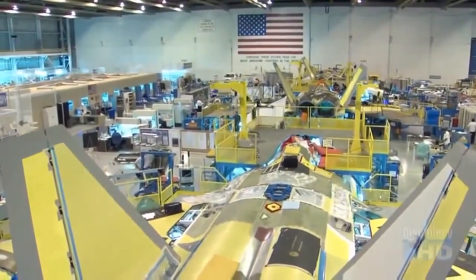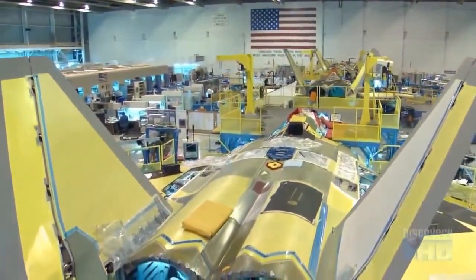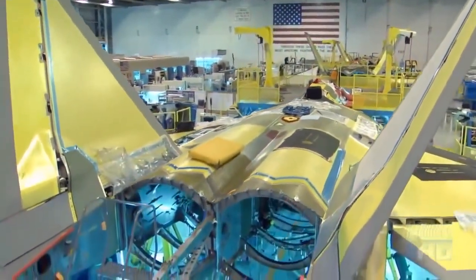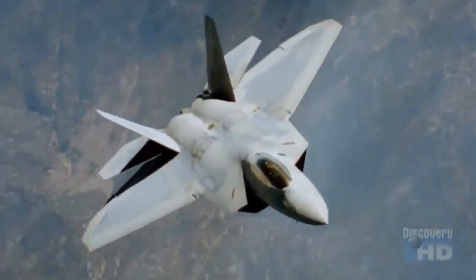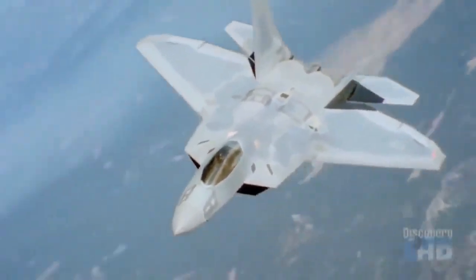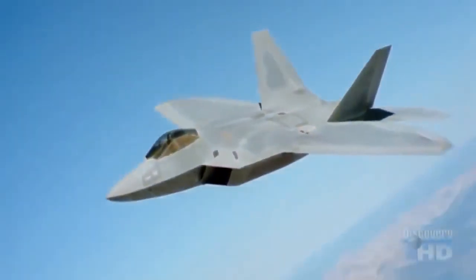But now, thanks to more powerful computers, engineers can design aircraft that do not have to sacrifice aerodynamics for stealth. The F-22's aerodynamic slickness allows it to have the lowest drag of almost any aircraft ever produced. The F-22's aerodynamic superiority, combined with its stealth and firepower, make it a far better adversary than any aircraft before it.